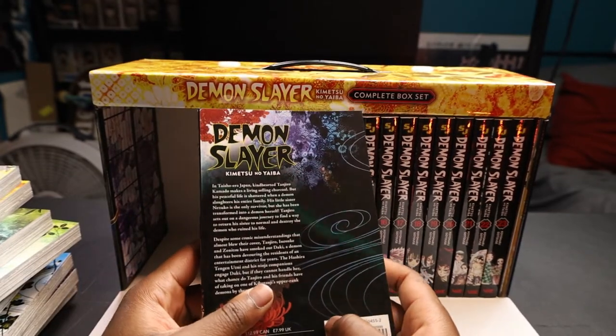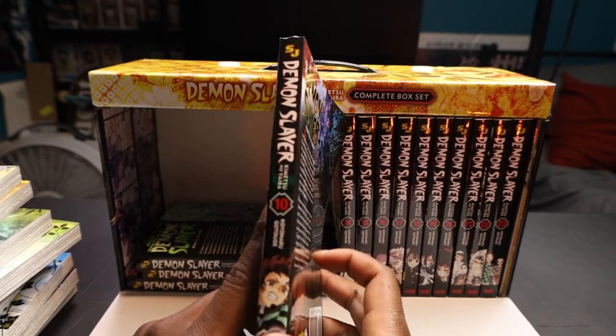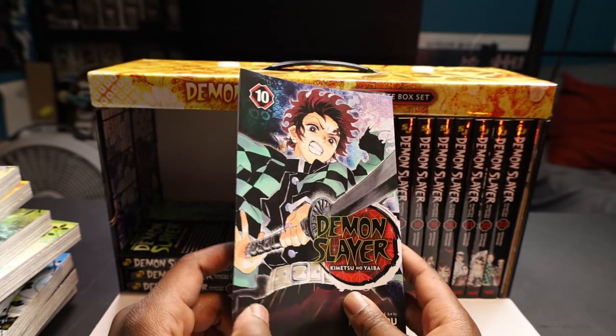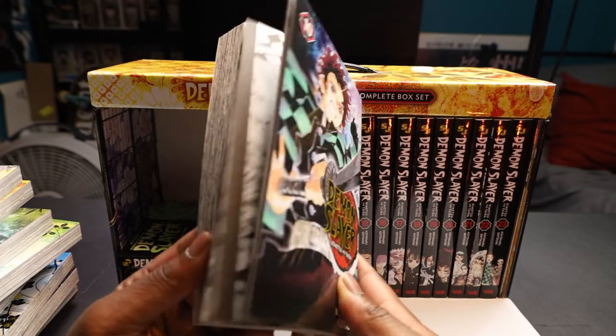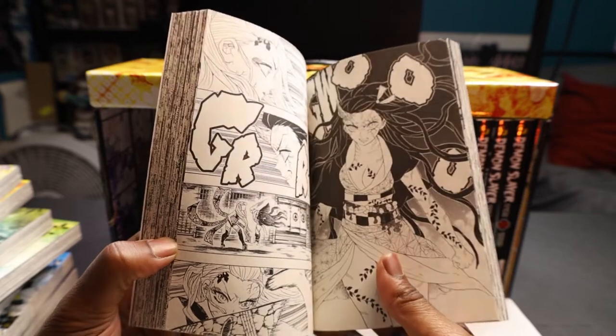Next we have volume 10 — a little darker, looks sweet though. And obviously, if we got my boy Tanjiro on the side, we already know who's on the front: your boy Tanjiro swinging the black sword. I wonder what's going on in this volume, I want to open and read it. Let me skip through it a little bit. Oh, wow.